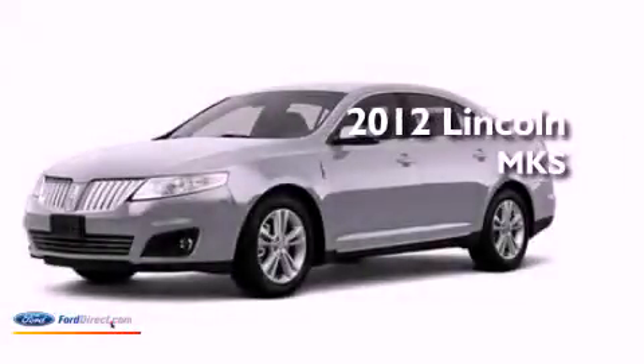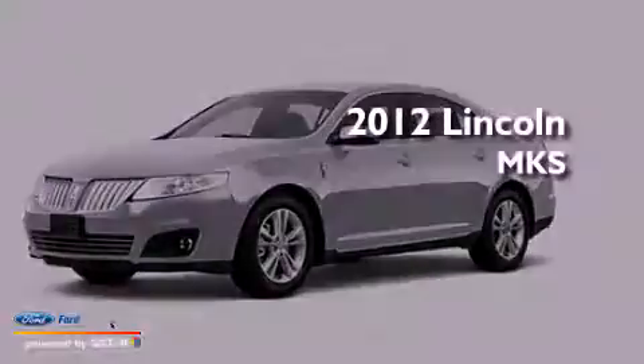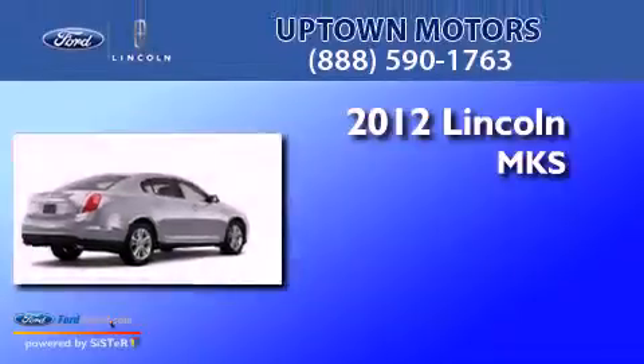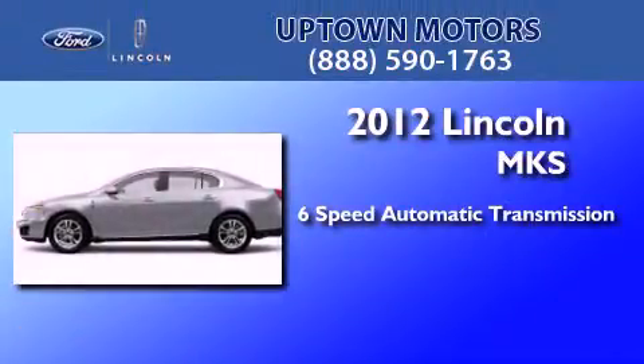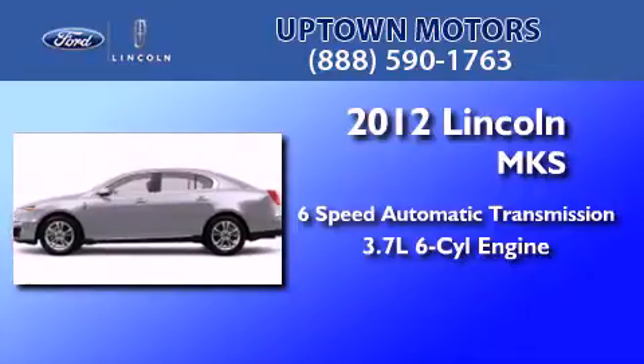This is a brand new 2012 Lincoln MKS. This four-door sedan has a six-speed automatic transmission and a 3.7-liter V6.